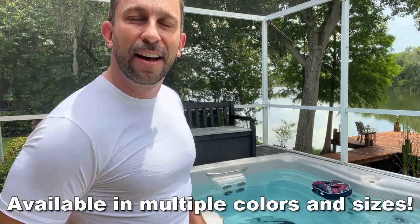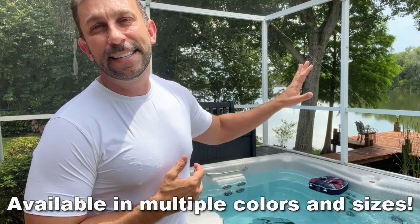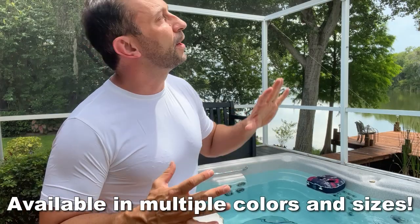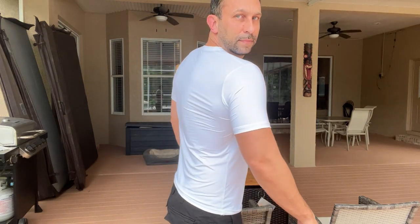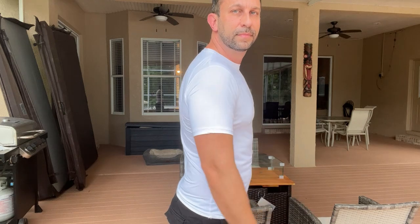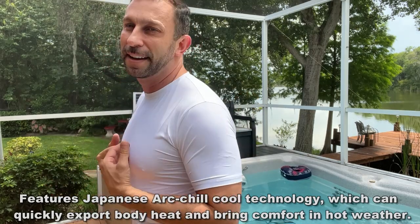Now look at this — this is a fantastic shirt. Fits me like a glove. It comes in medium to 2XL. It's a 96-degree, muggy, humid summer day in Florida, and I feel fantastic. First off, the light color — I love this because it's not absorbing nearly as much of the hot sun rays as a black shirt would. On top of that, the moisture-wicking technology of Arc Chill is absolutely fantastic.